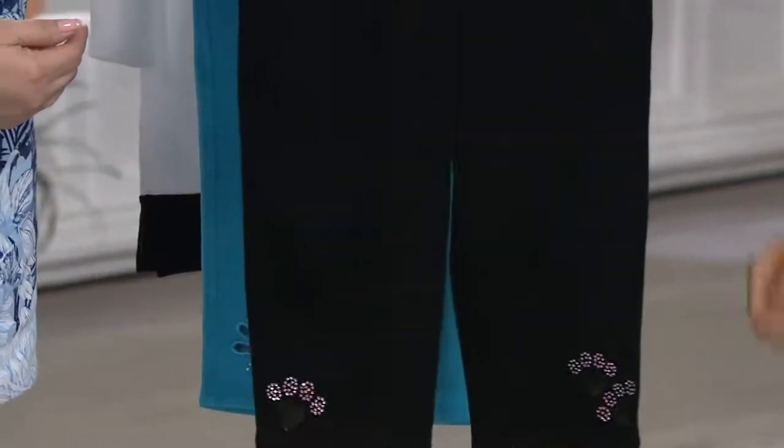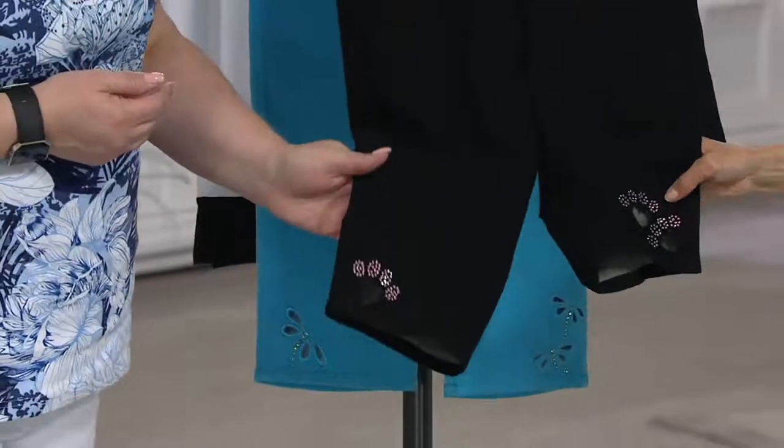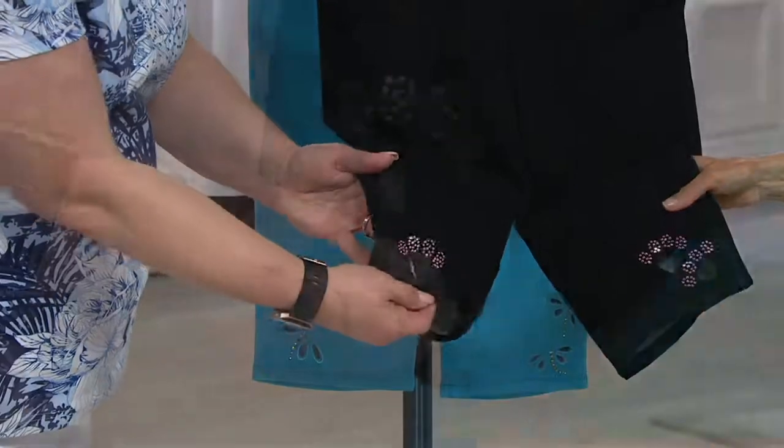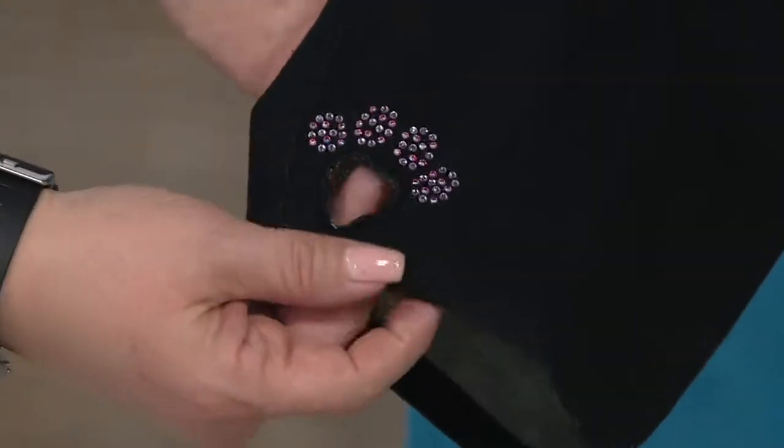Now this is the one that I have on — this is the black with the paw print. This is little kitty cats or dogs running through your garden. Available in double extra small, extra small, medium, large, or 3X.